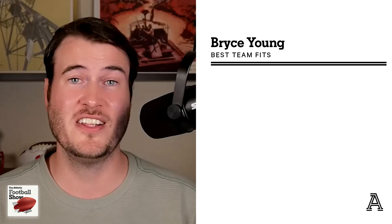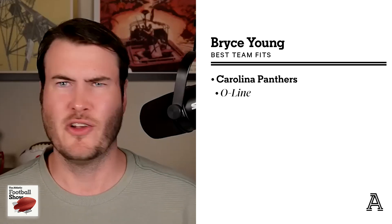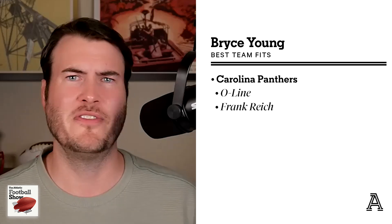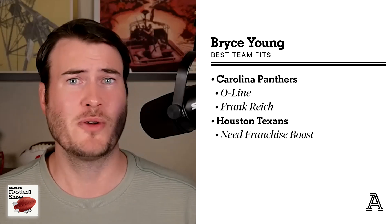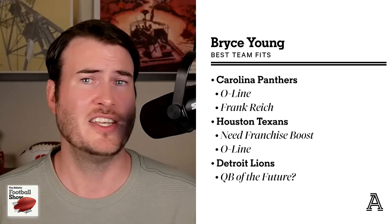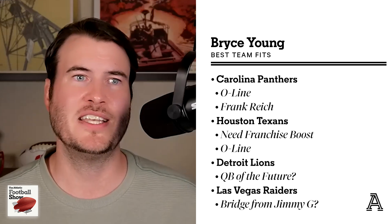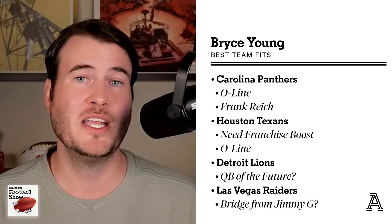As far as best team fit, really any team that needs a quarterback and wants to sell tickets with his fun and exciting play style. The Carolina Panthers at the top of the draft have a good offensive line for clean pockets and to keep pressures low, and they have Frank Reich as an offensive mind and quarterback whisperer who will help him mitigate footwork issues and add polish. The Houston Texans could use goodwill as a franchise, and a former Heisman Trophy winner will do that — plus they have a decent offensive line for him to grow into the NFL game. Other teams in the top 10 like the Detroit Lions or the Las Vegas Raiders, who want that exciting play style to build a bridge from Jimmy G, all make sense.